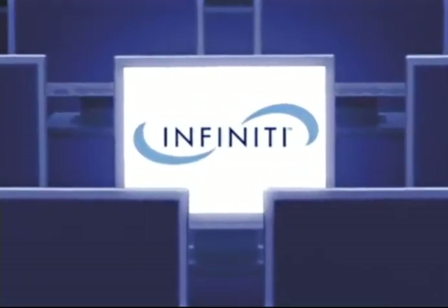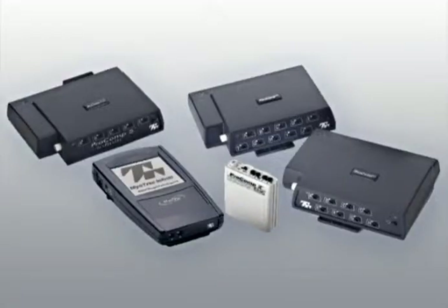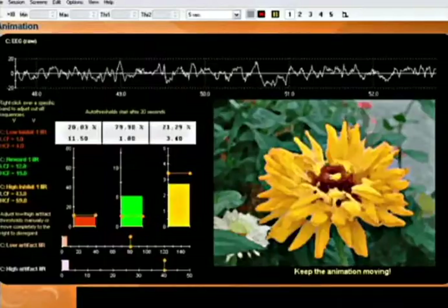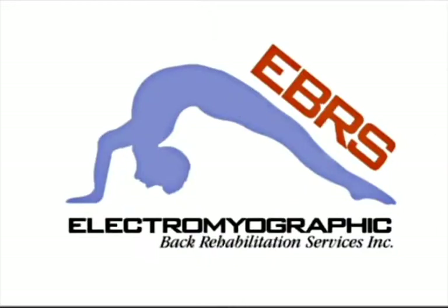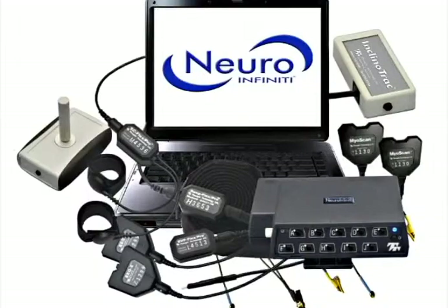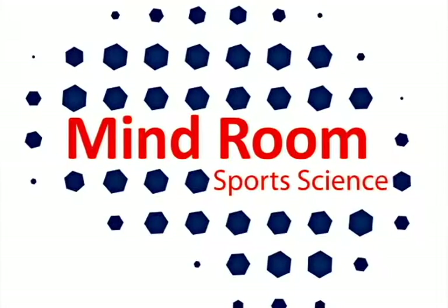Our flagship is the Infinity line of products, which includes several encoders and sensors all working with one core software, the Biograph Infinity. Leading clinicians have helped us develop specialized software suites to realize the best features of each encoder type. Our state-of-the-art equipment is the choice of major institutions for use in their research, as well as by leading companies in the field which add their own software programs to our hardware.